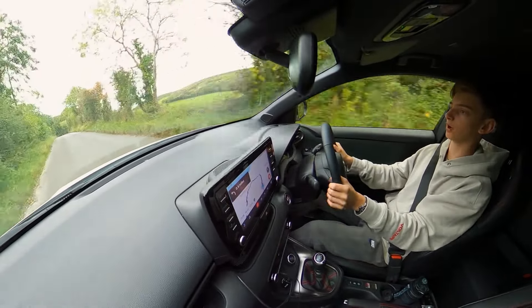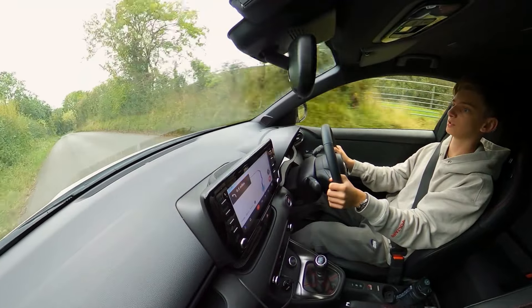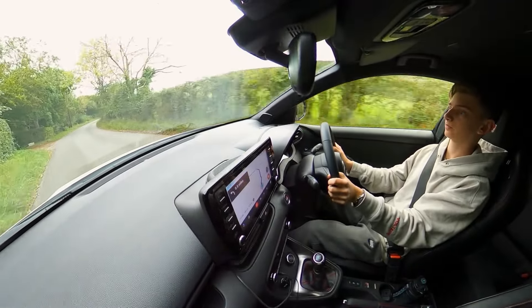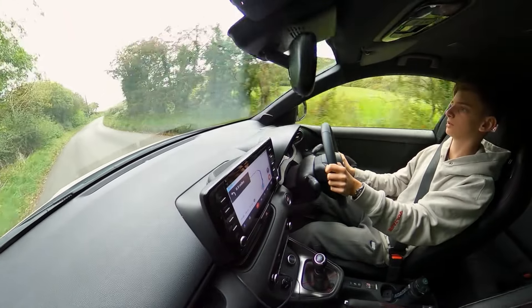But I think that's what makes the car playful around scenarios like this, around a track — and this car goes to a track, which should be quite soon.